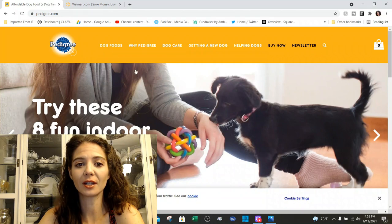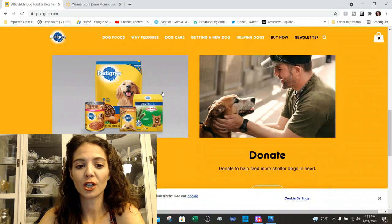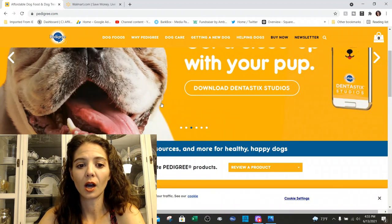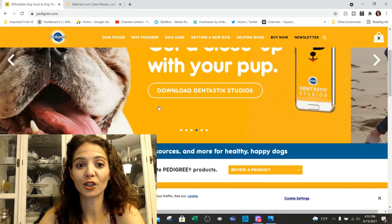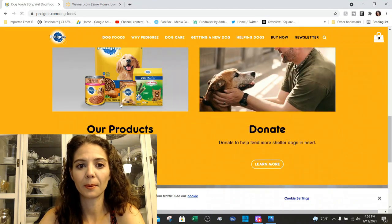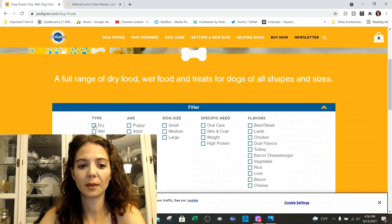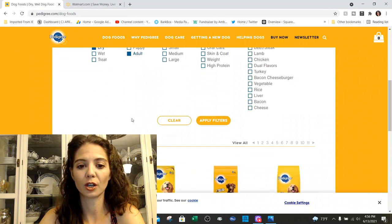When you go to their website, you can click on the dog foods link. It has a bunch of information about their products, and they have some charities you can donate to. They've got a really nifty little filter we can apply, so let's go with dry and start with adult. I'm not going to fill in dog size, specific need, or flavor because I just want to do a general overview.